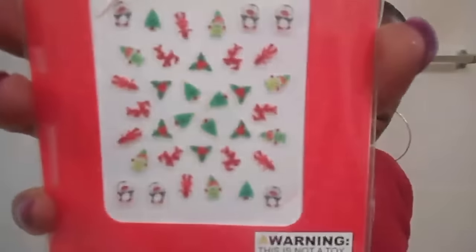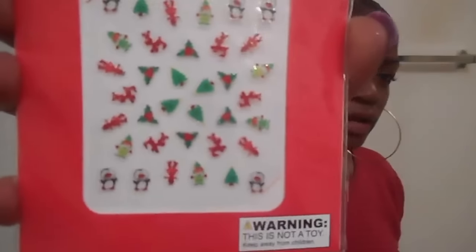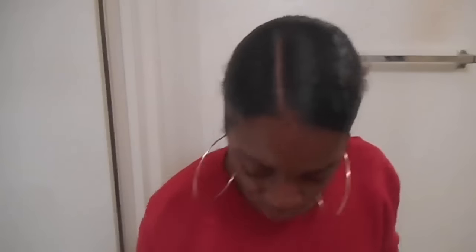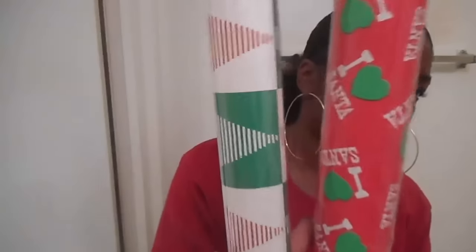Then I got these nail stickers. I got these for my daughter Jazlyn — I'll probably use them too, it just depends on what we end up doing. Then I got this wrapping paper, got two of them with different patterns. This one says 'I Love Santa' and this one has Christmas trees.